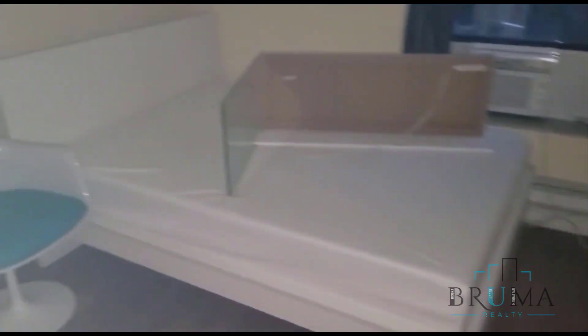Here is bedroom number 2, bedroom number 3 — they can all fit queen-size beds.